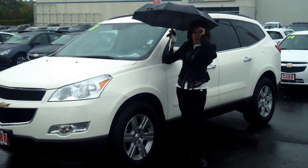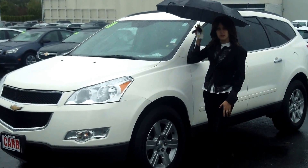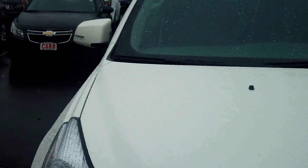Hey guys, this is Annalise. I am down here at Car Chevy World in Beaverton. Thank you for clicking on that link. This is your virtual tour for a 2011 Chevy Traverse, stock number CP1599.